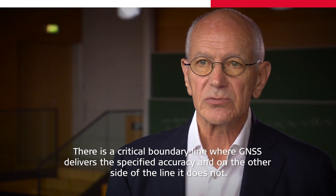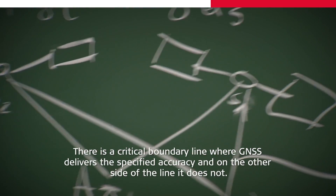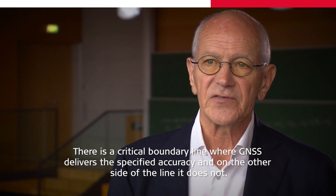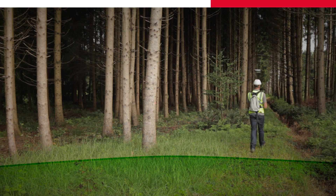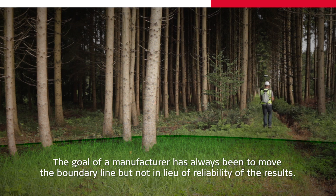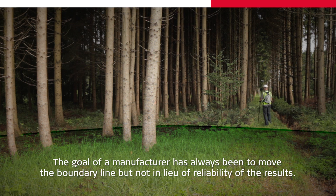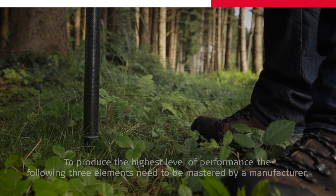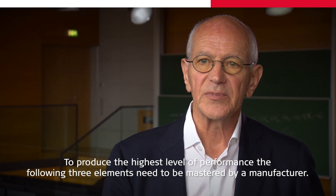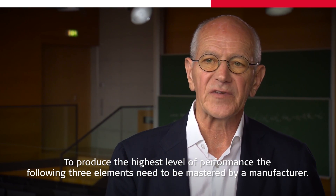There is a critical boundary line where GNSS delivers the specified accuracy, and on the other side of the line it does not. The goal of a manufacturer has always been to move the boundary line, but not in lieu of reliability of the results. To produce the highest level of performance, the following three elements need to be mastered by a manufacturer.